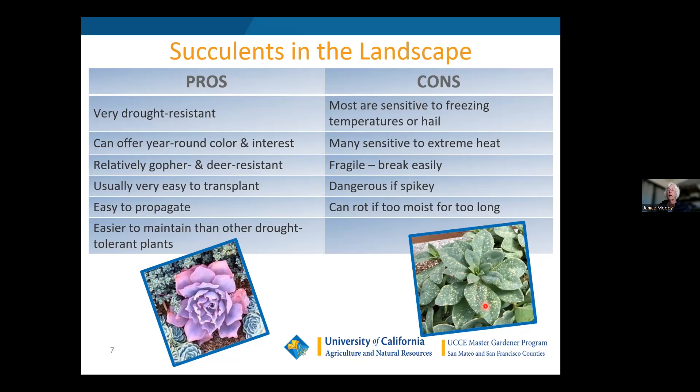Aeoniums, for example, are a little harder to grow in hot temperatures. They do break easily, so dogs and children can get in there and mess things up — that's why I'll be talking about keeping gardens small and reachable. They're also very dangerous if they are spiky, which is another consideration especially with agaves and cactus. And they can rot if left too moist for too long — probably the biggest problem we've had this winter.